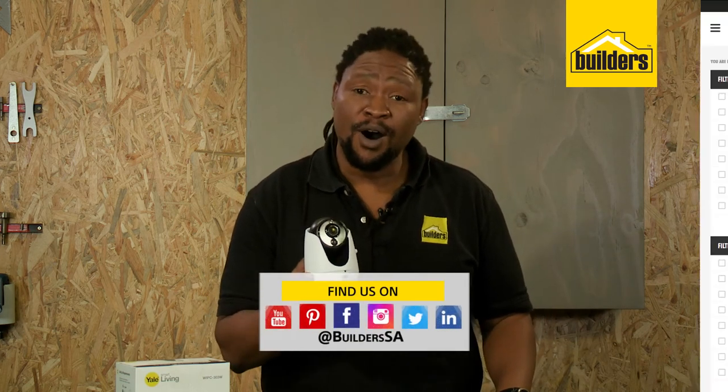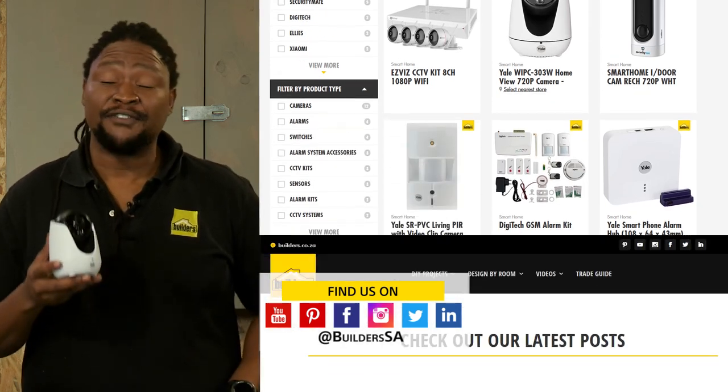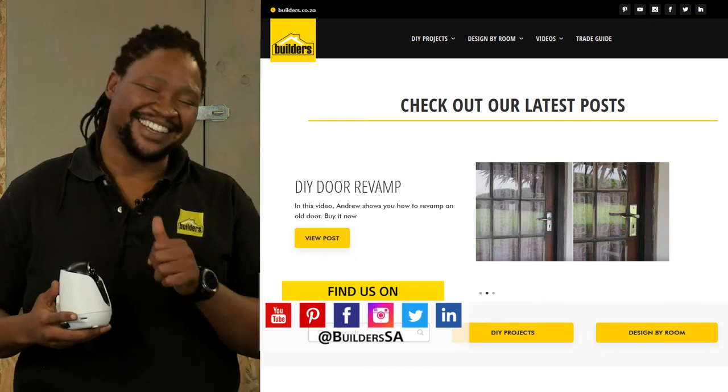This is just one of the Yale Smart Living solutions available at Builders. For more, visit in store or shop online at builders.co.za and for more videos like this, visit the blog on the website. Get to Builders, get it done.